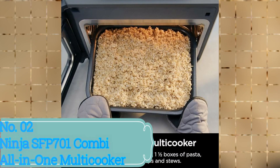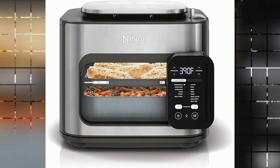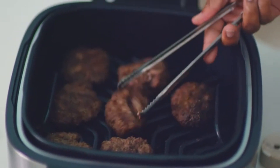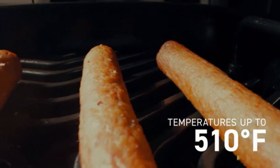Number 2: Ninja SFP-701 Combi All-In-One Multi-Cooker. The Ninja SFP-701 Combi All-In-One Multi-Cooker is a versatile kitchen appliance that offers a range of features to enhance your cooking experience. With its special auto-cook menu, timer and automatic shut-off function, this multi-cooker is designed to make meal preparation effortless and convenient.